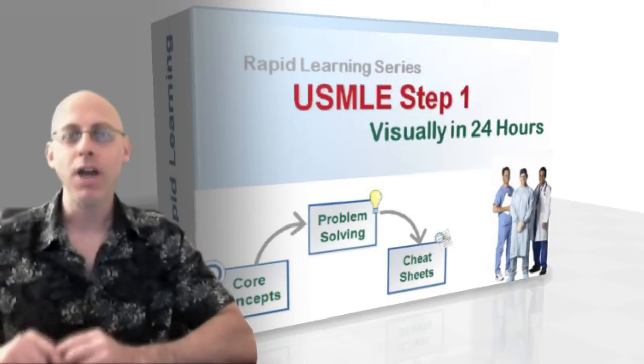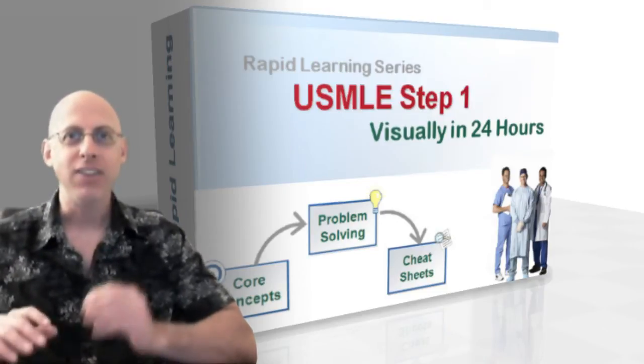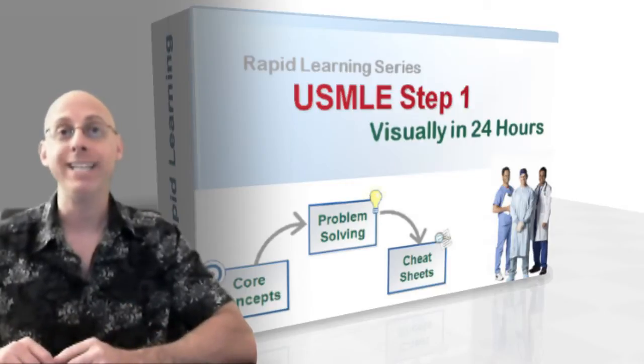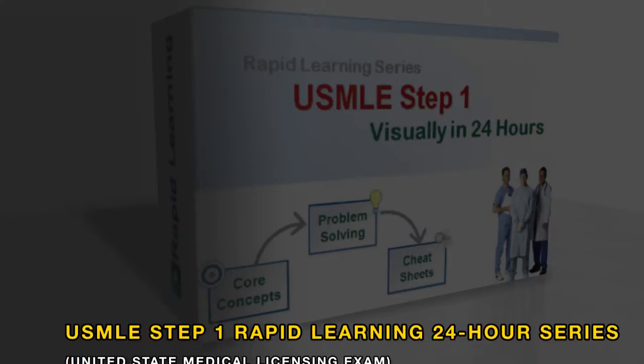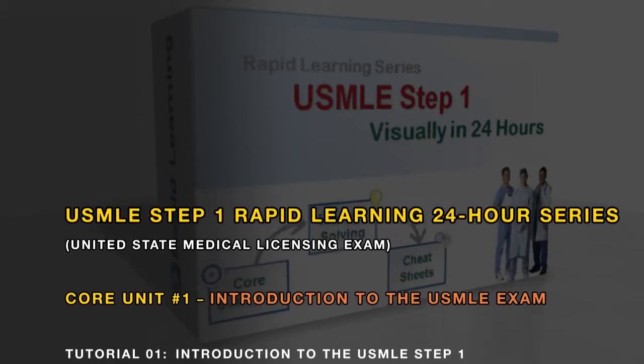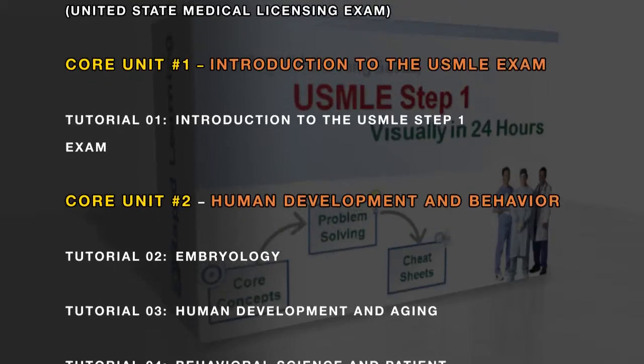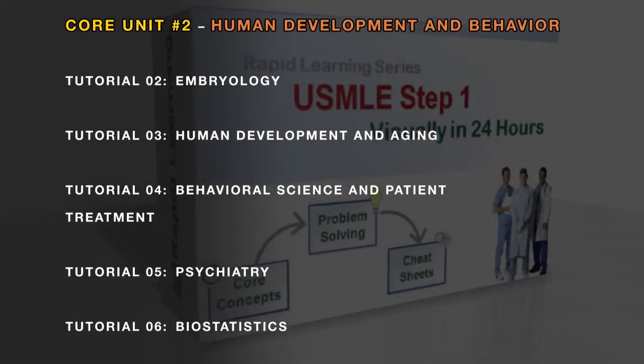Let me introduce you to another breakthrough rapid learning series: the USMLE Step 1 Boot Camp Course, online or on DVD, taught by a team of professors and MDs with an integrated approach of eight main disciplines and 11 organ systems, covering all first and second year medical student contents.